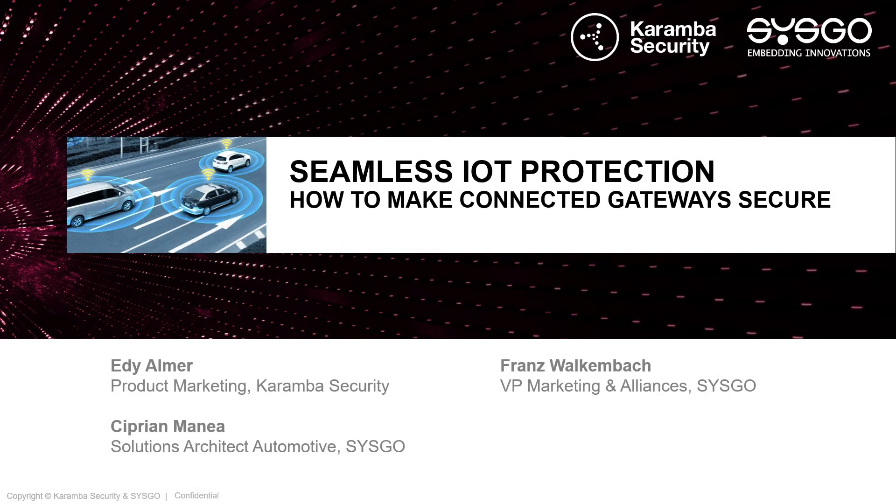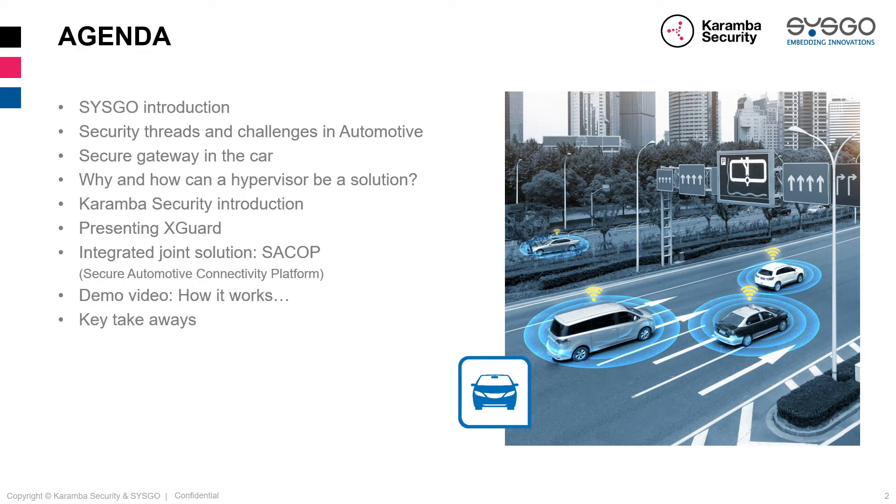Good morning, good day, or good afternoon, wherever you join us. Welcome to our webcast: Seamless IoT Protection — How to Make Connected Gateways Secure. This webcast is provided by Cisco and our valued partner Caramba Security. My name is Franz Wagenbach and I'm glad to be your moderator today. I'd like to introduce our speakers: Edi Alma, product marketing at Caramba Security, and Ciprian Mania, solutions architect automotive at Cisco. I hand over to Ciprian to start the presentation and go through the agenda.